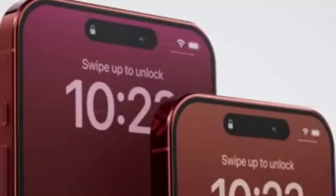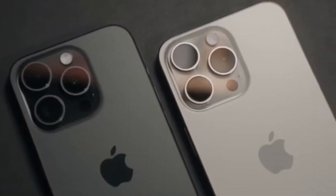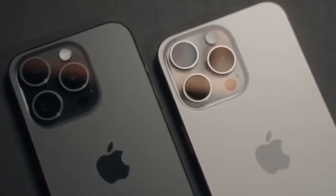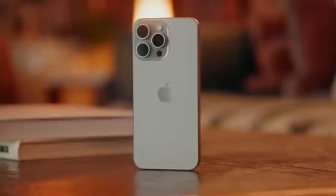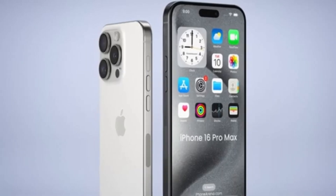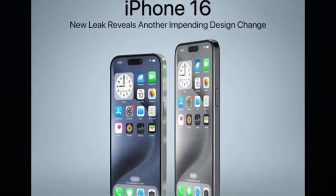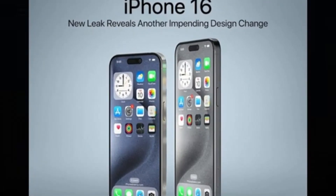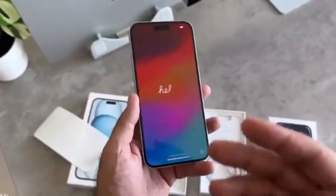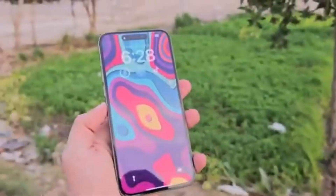In just a few months' time, the iPhone 16 Pro Max will succeed the iPhone 15 Pro Max and take on the mantle as the best and most advanced iPhone. Although there's plenty of time until September and a lot can change, we seem to know a lot about the upcoming top iPhone model based on rumors and leaks. How is the iPhone 16 Pro Max shaping up against its predecessor? What's changing and what's staying the same? Let's see how the iPhone 16 Pro Max stacks up against the current best iPhone Apple has in its roster.